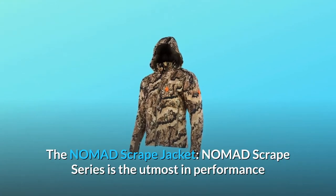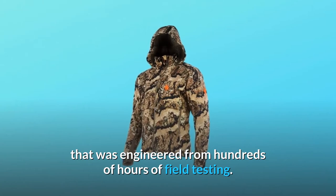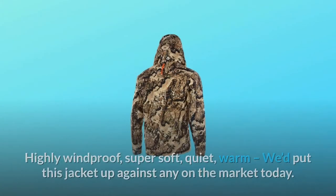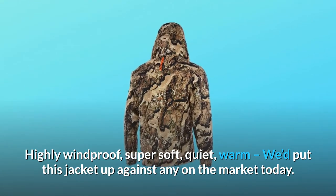The Nomad Scrape Jacket. The Nomad Scrape Series is the utmost in performance, engineered from hundreds of hours of field testing. Highly windproof, super soft, quiet, warm — we'd put this jacket up against any on the market today.